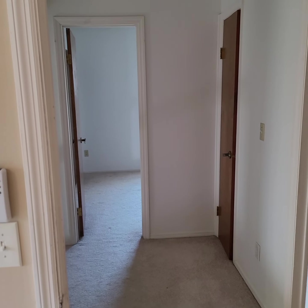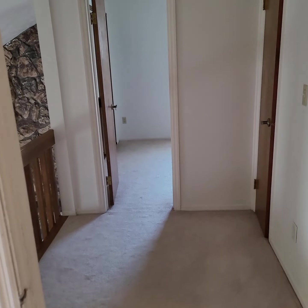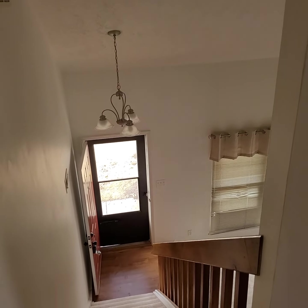That is the whole tour of 1445 Sanson. I'm Howie with Team Next Home Experts Realty. If you have any other questions or want to see anything else, let me know. Signing off — thank you, bye.